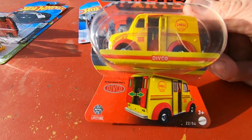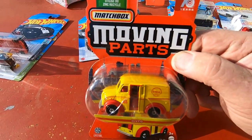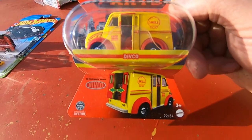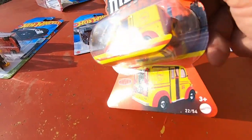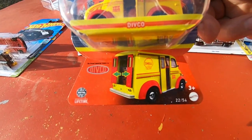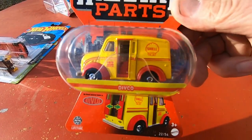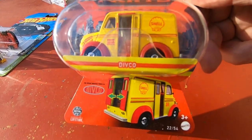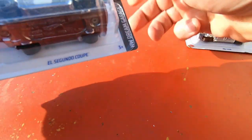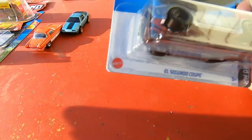Had to get this — anything with a milk truck! This is a moving-parts Divco milk truck. Gotta love it — back doors open! The Detroit Industrial Vehicle Company — Divco — that's what that means. All right, very nice, and the cars are racing — that's so cool.